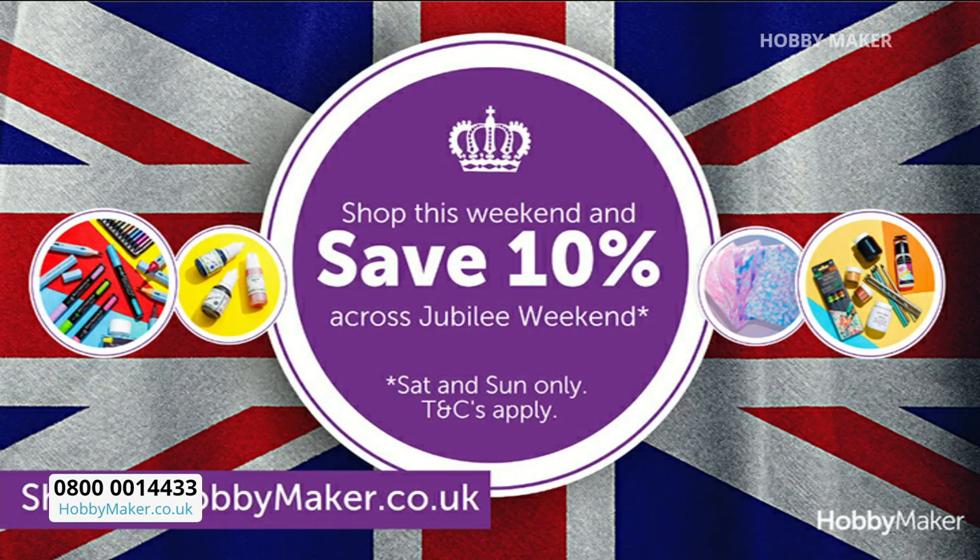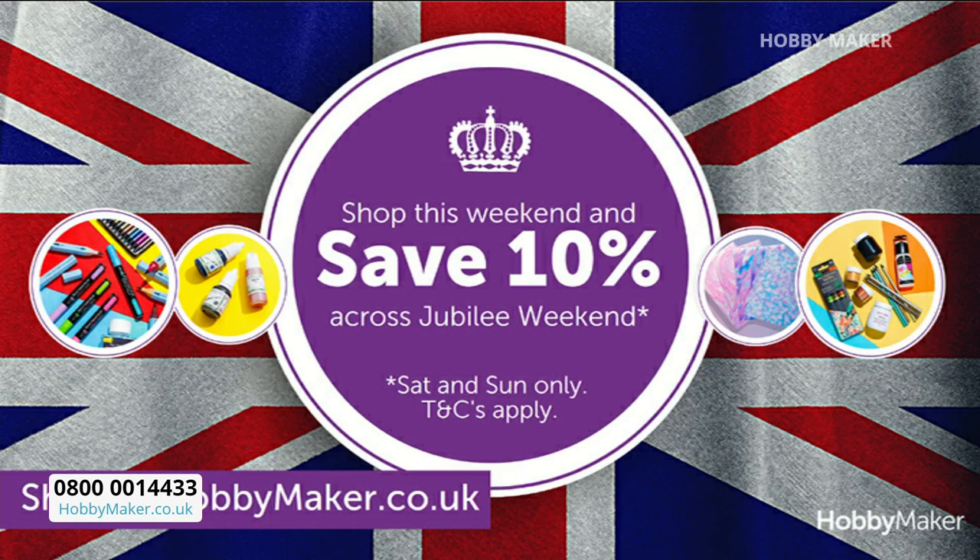Because if you buy anything today — it doesn't matter who you buy it from, it doesn't matter if you get it off the web — you will get an amazing 10% discount for next weekend. So next weekend, anything that you decide to buy, you'll get 10% off on the Saturday and the Sunday. Buy something today and that discount will be available for you to use next weekend.